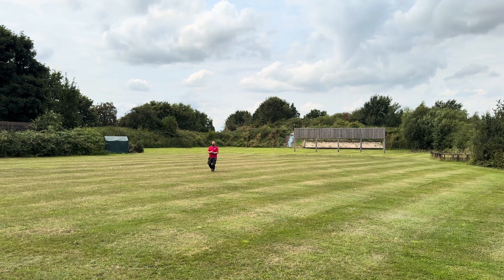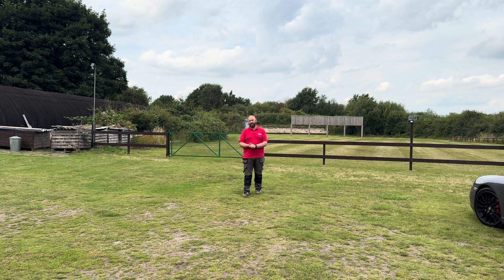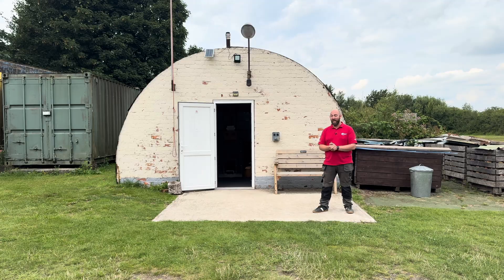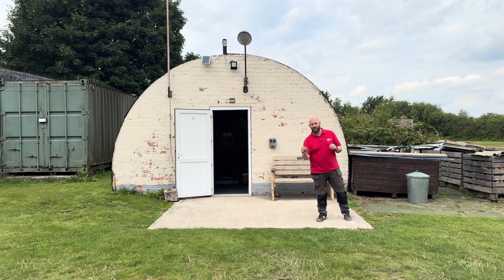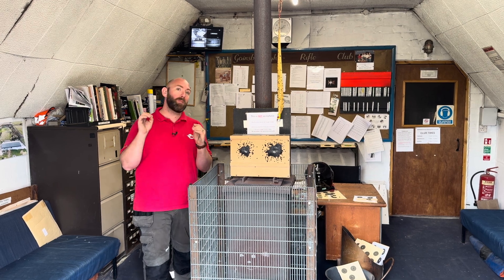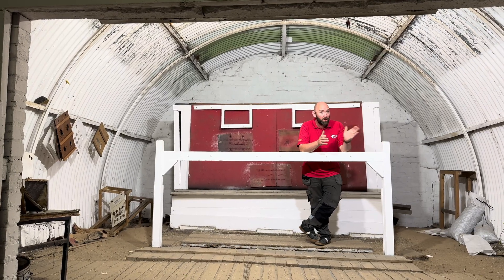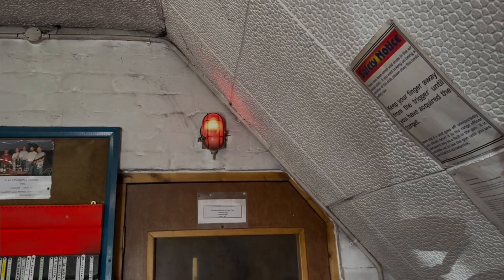So what makes this rifle range so great? Well to start us off, this complex has a number of different ranges including the Nissen range. This was the first range put on the site and it was moved here brick by brick from a military base just a number of miles away, but I can't see why Cosnic would be interested in any of the lighting here.